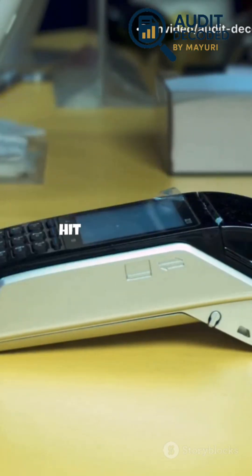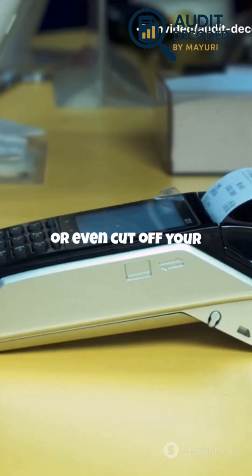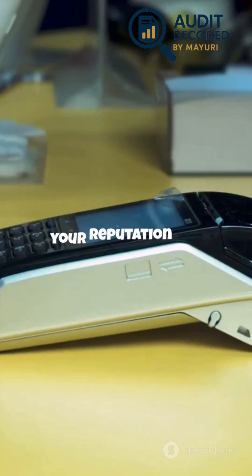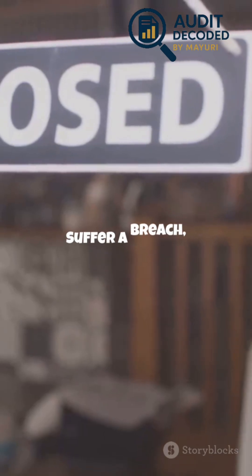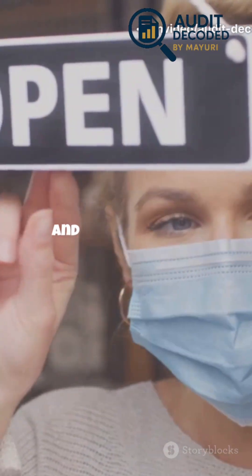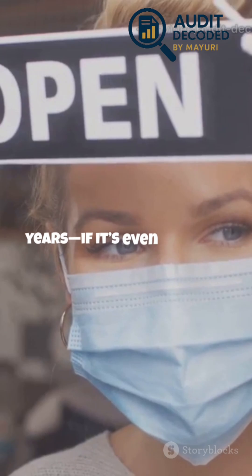Ignore PCI DSS, and your bank could hit you with fines, higher fees, or even cut off your ability to take cards. The financial consequences can be severe, but the damage to your reputation can be even worse. Suffer a breach, and you risk lawsuits, lost trust, and massive penalties. Customers may never return, and rebuilding your business could take years — if it's even possible.